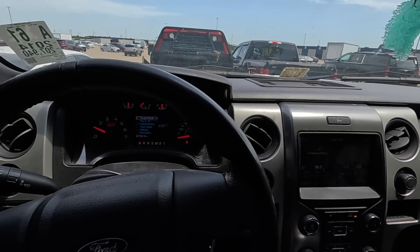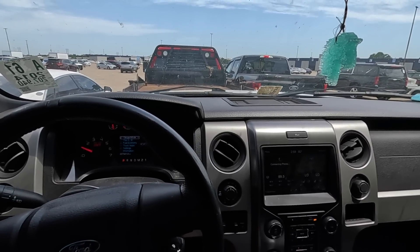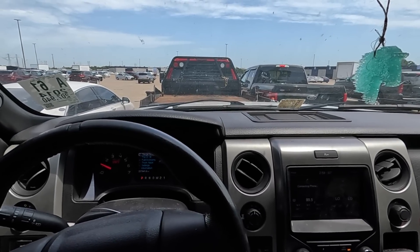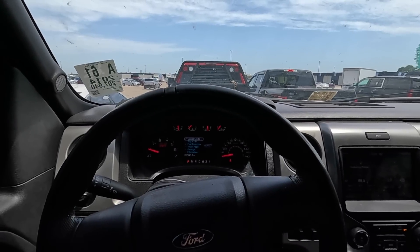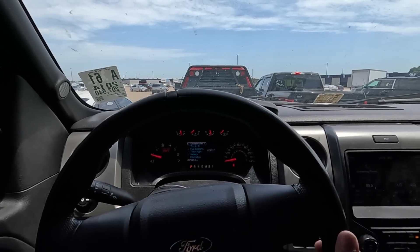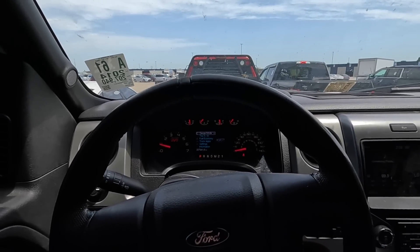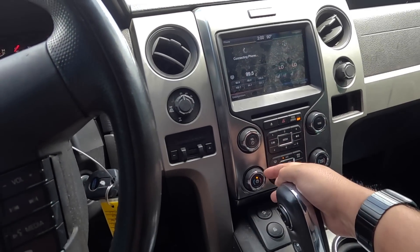Do we have air conditioning? I'll bet money everything works in this — this was a construction vehicle, what a cool vehicle to do construction in. This of course has the 6.2 V8. It's not that 3.5 twin turbo that they started putting in these, and I hate that they did that. These things belong with a V8 under the hood.